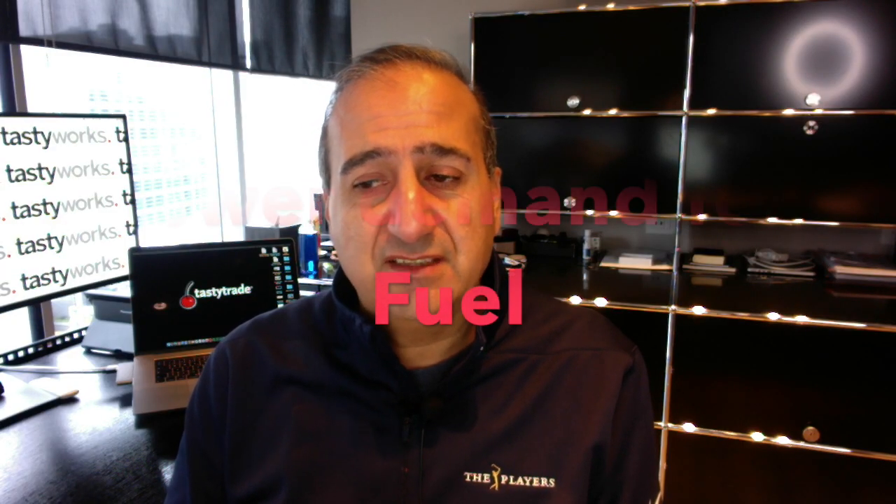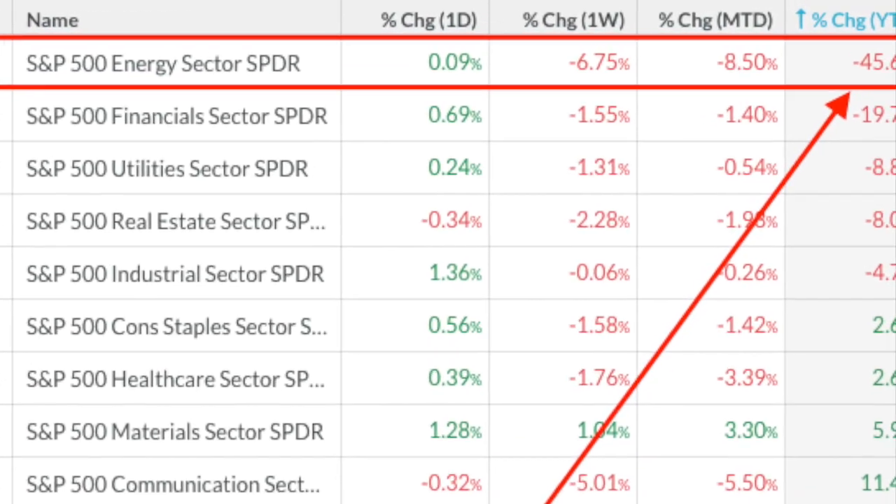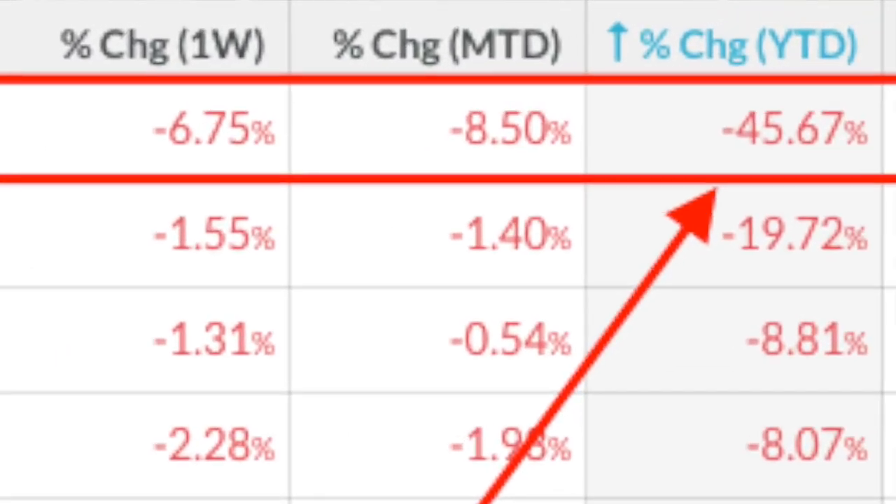This sector has been hurt a lot due to the reduced demand for fossil fuels. The pandemic has made us use our cars less, and fewer airplanes are flying, which reduces the demand for oil. XLE is down a whopping 45 percent for the year.